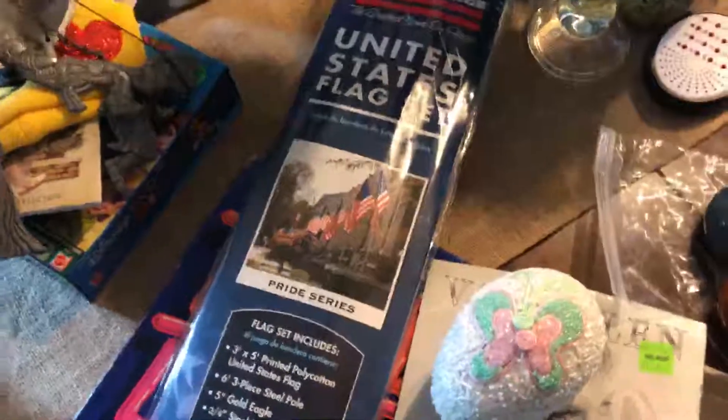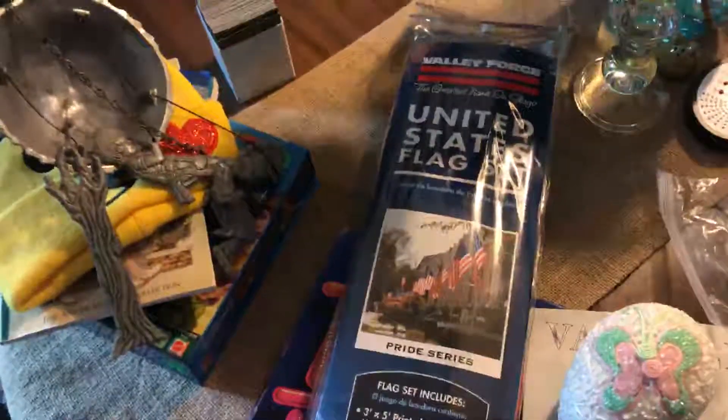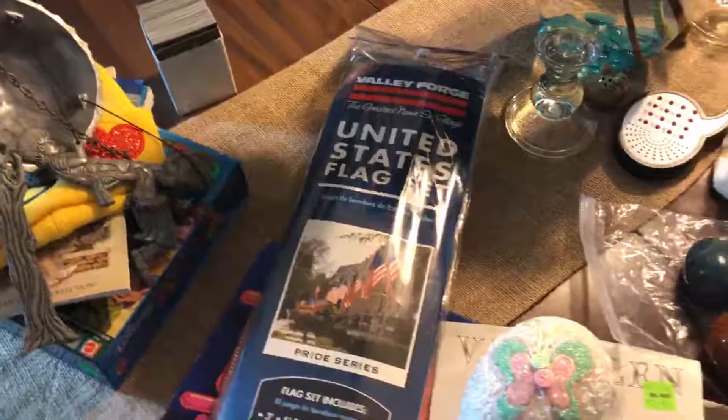So I'm going to try this one more time — I'm having technical difficulties. Lily had her haul and she had to go off to school, so I'm going to show you the rest of our yard sale haul.